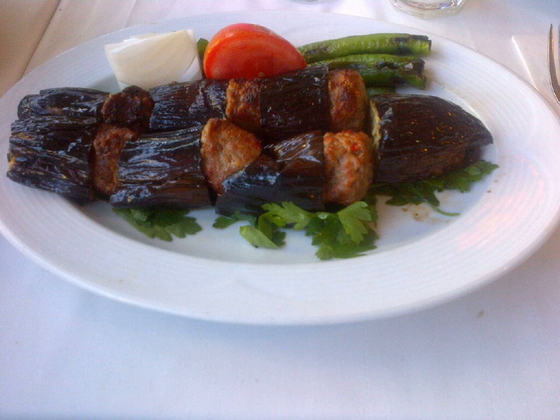Another type of eggplant kebab is Patlıcanlı İslam kebab. The aubergines are first sliced and fried in oil, and the meat is sautéed separately. Then the meat pieces are wrapped in fried eggplant slices and joined together with a toothpick. This is decorated with tomato and/or green bell pepper slices, then the meal is put into an oven and cooked until the meat is tender. The juice is enriched by the addition of some diluted salça, a very concentrated tomato paste from Turkey.